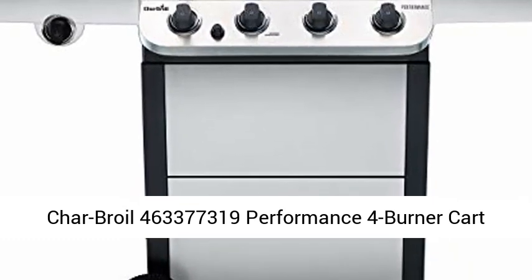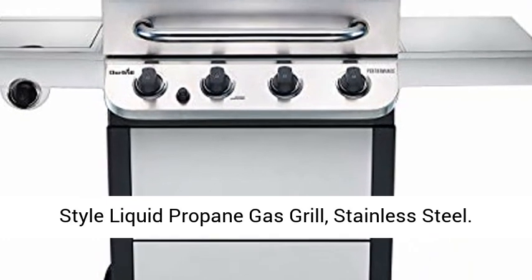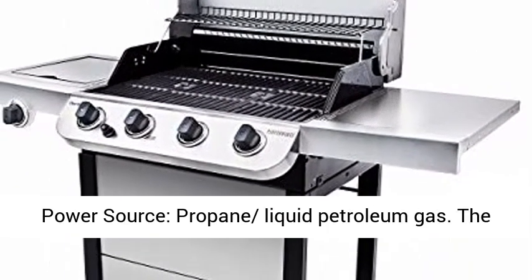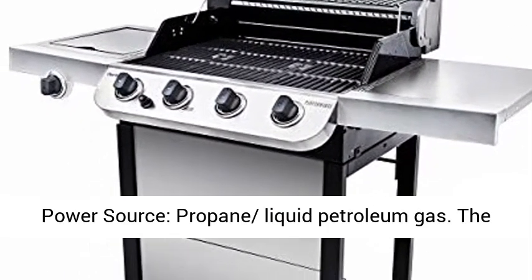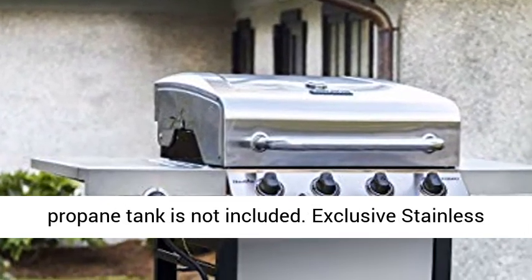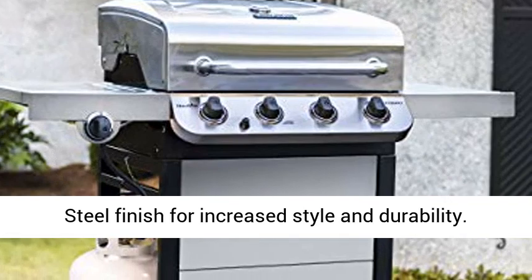Char-Broil 463377319 Performance 4-Burner Cart Style Liquid Propane Gas Grill, Stainless Steel. Power Source: Propane/Liquid Petroleum Gas. The propane tank is not included.